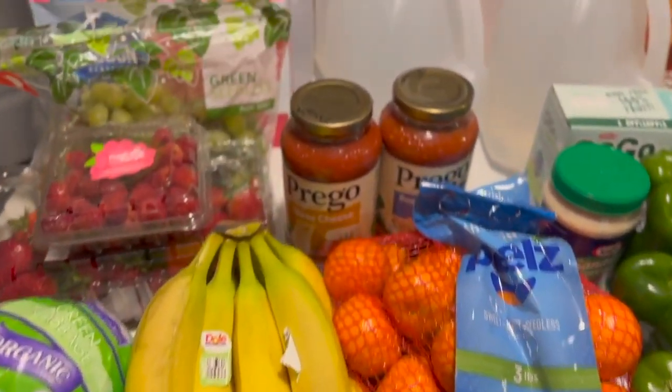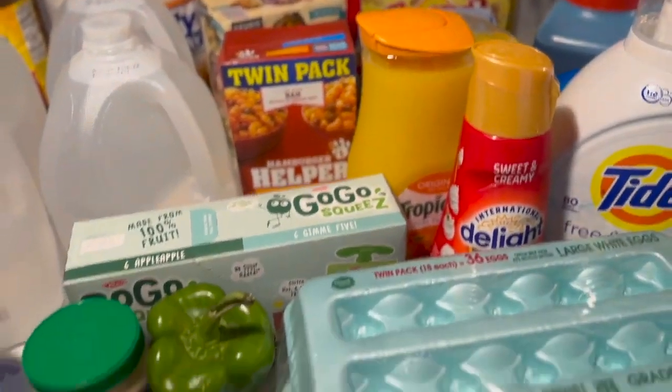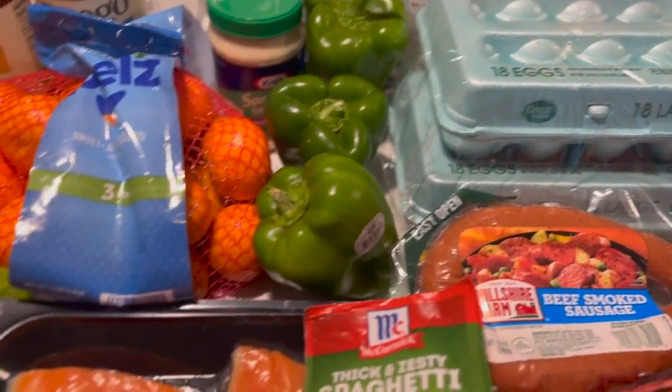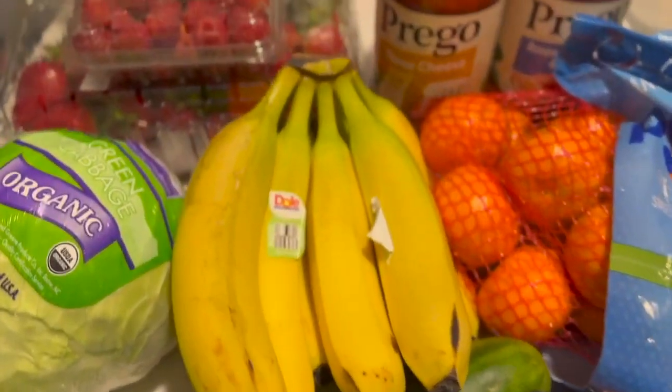All right guys, welcome or welcome back to my channel. It's your girl Brittany here. You have just tuned into Beauty by Bread. In today's video we have another haul, so let's go ahead and jump right into it.